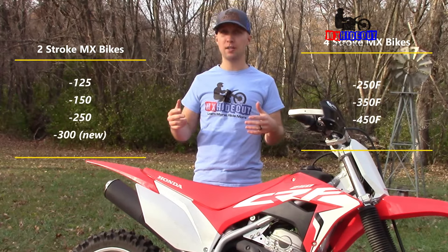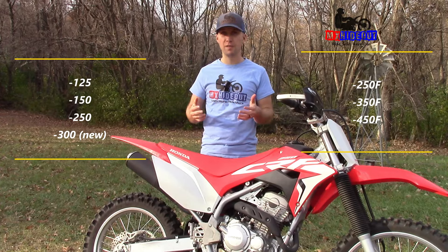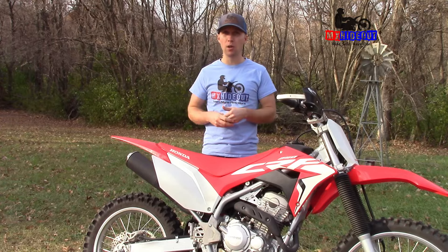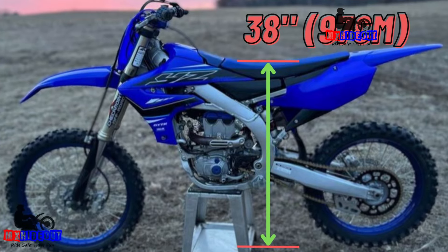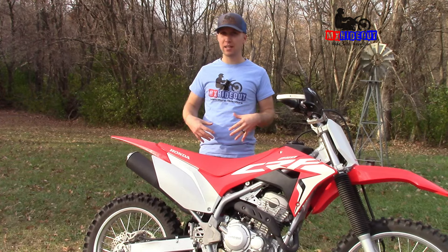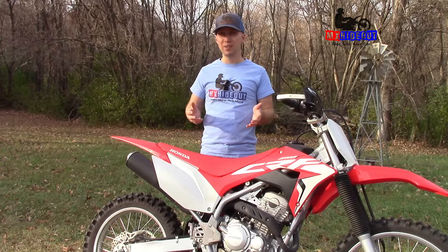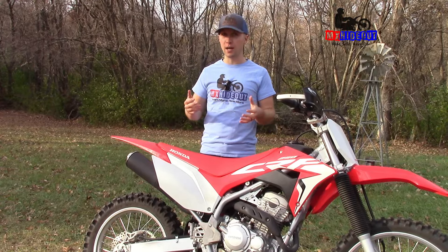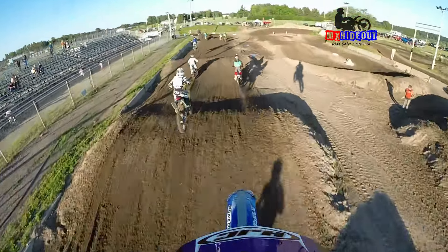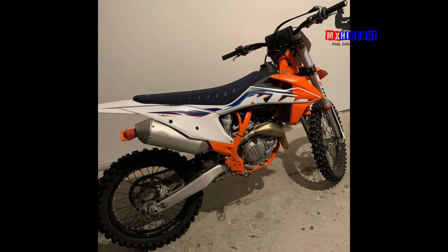For adults, you've got 125 and 250 two-stroke, or the 250, 350, and 450 four-stroke. Even though they differ quite a bit in engine size and power, they all have about the same seat height — 37 to 38 inches. If you're under 5'9" or have short legs, that's going to feel really tall, especially if you're just starting out. But on a motocross track you don't really need to touch the ground once you get going. Examples include the YZ125, CRF250R, or 450SXF.